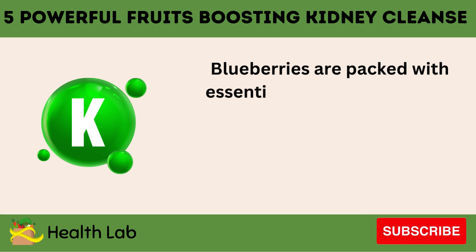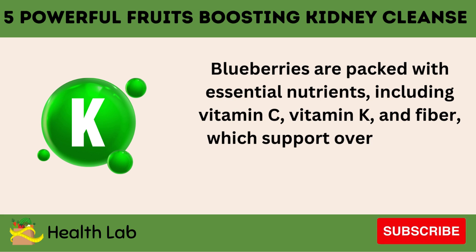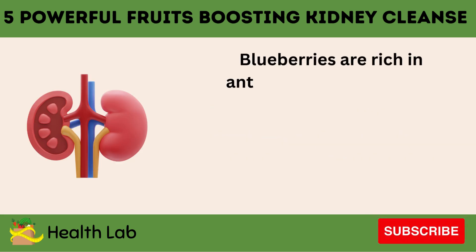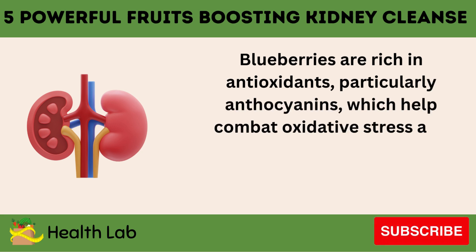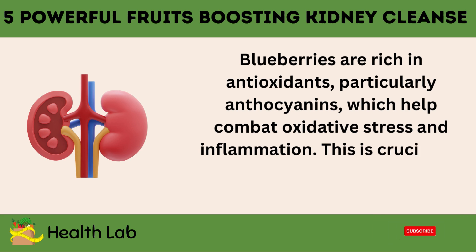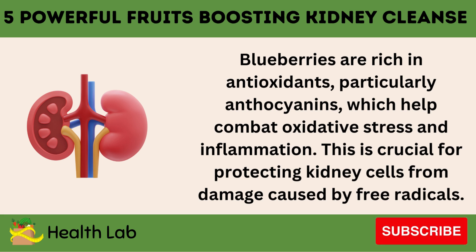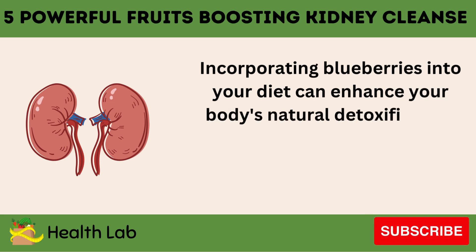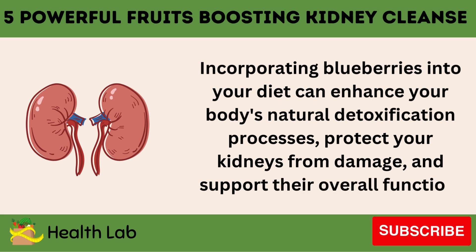Blueberries are packed with essential nutrients, including vitamin C, vitamin K, and fiber, which support overall health and aid in the body's natural detoxification processes. Blueberries are also rich in antioxidants, particularly anthocyanins, which help combat oxidative stress and inflammation. This is crucial for protecting kidney cells from damage caused by free radicals. Incorporating blueberries into your diet can enhance your body's natural detoxification processes, protect your kidneys from damage, and support their overall function.